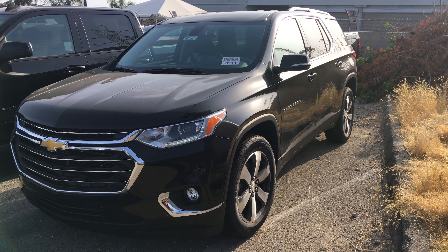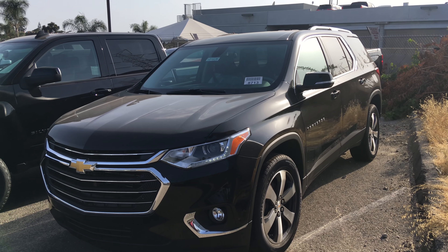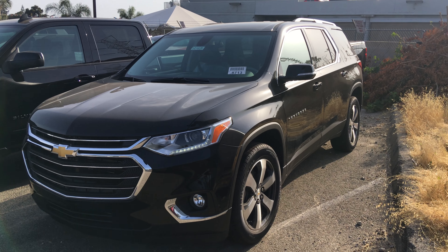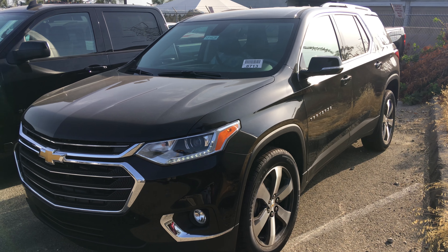Hey Jennifer, this is David Lopez of Indoor Chevrolet. I just wanted to let you know I do have a 2018 Chevrolet Traverse right here in our lot today. It is a mosaic black metallic color, just as you were looking for online.